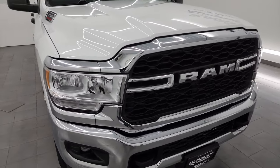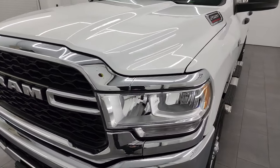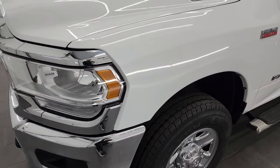I'm going to go all the way around in this video — inside, underneath, start it up, take a look under the hood — and give you the most accurate representation that I can of the truck.